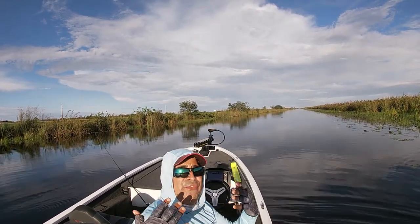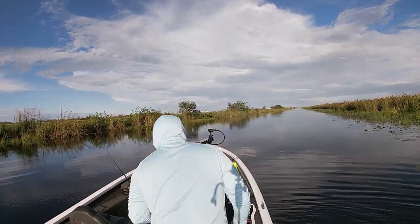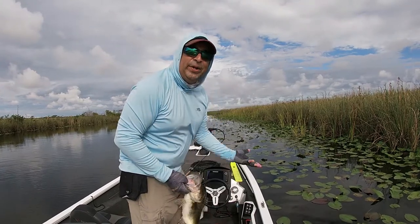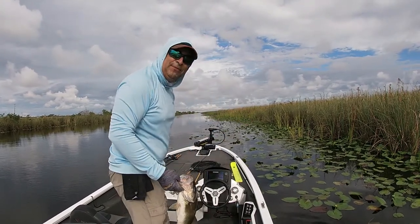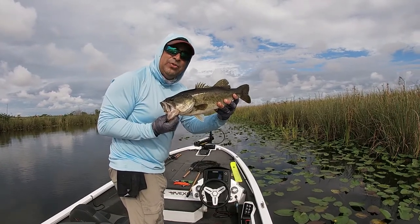When they throw water in your face, that means they're good. Here's another beauty. Camera overheated so you guys missed the bite unfortunately, but she hit a Locket Lures swim bait.